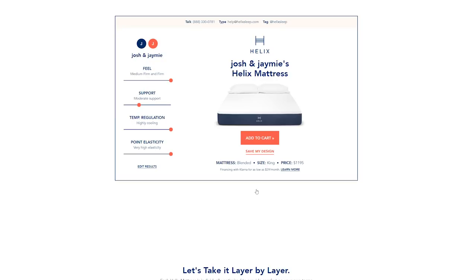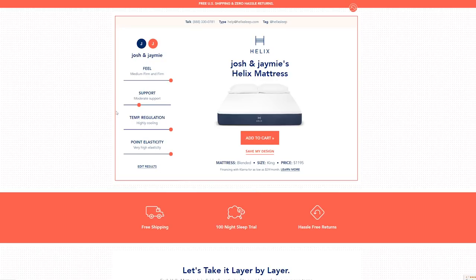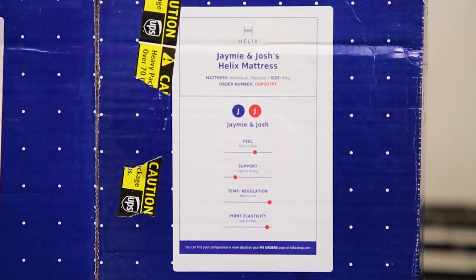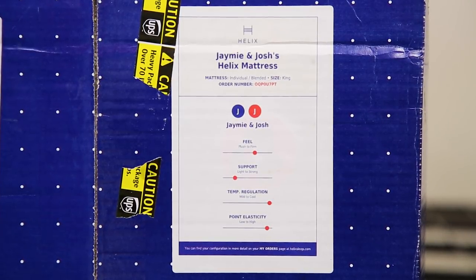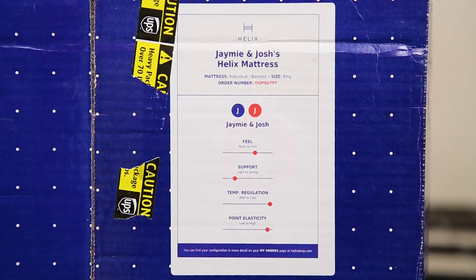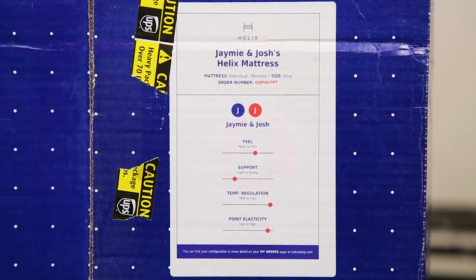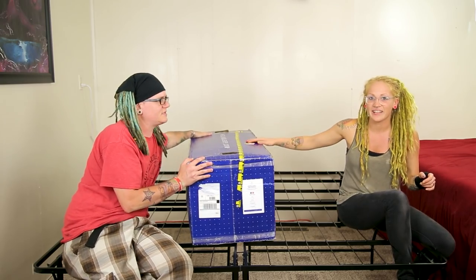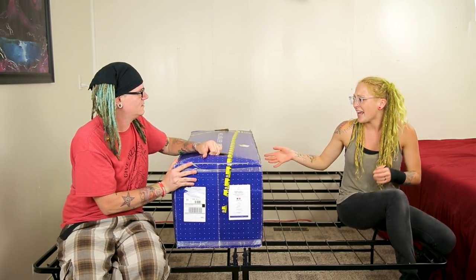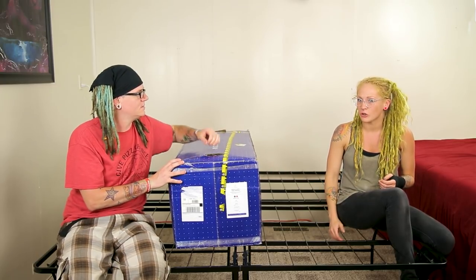So Jamie and Josh — we have plush to firm, and we're a little bit more on the firm side. Support: light to strong — we're on a lighter support. Temp regulation: we're all the way on cool. And point elasticity: we're on high. I don't know what that means. There's like a little advertisement on Facebook or Instagram, something like that.